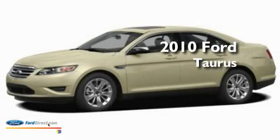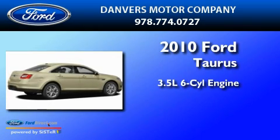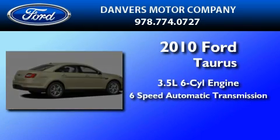This is a brand new 2010 Ford Taurus. It has a 3.5 liter 6-cylinder engine and a 6-speed automatic transmission.